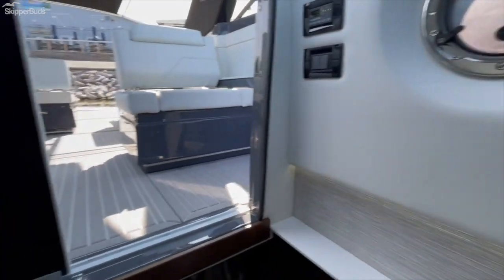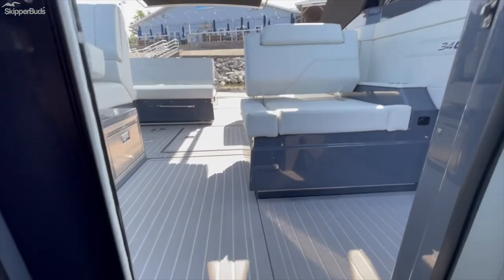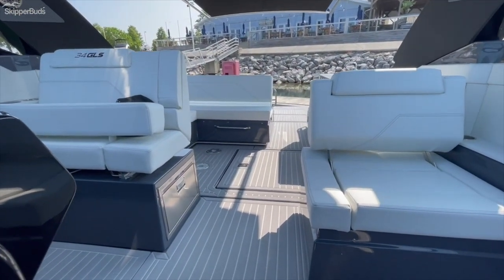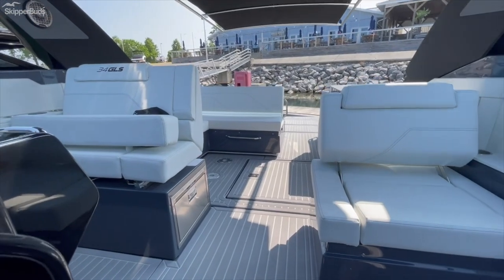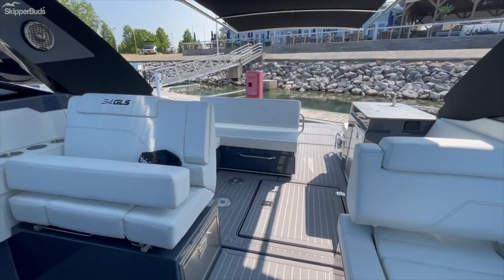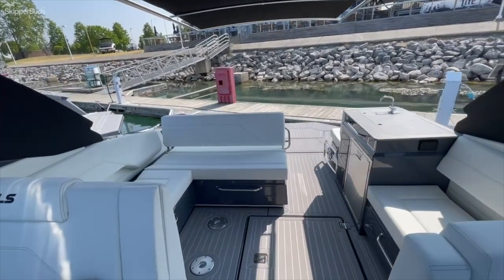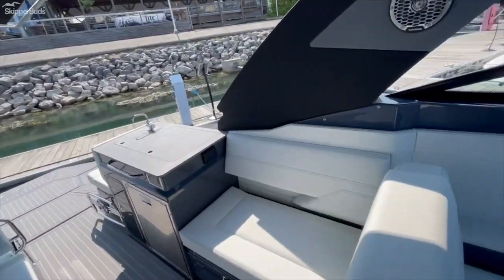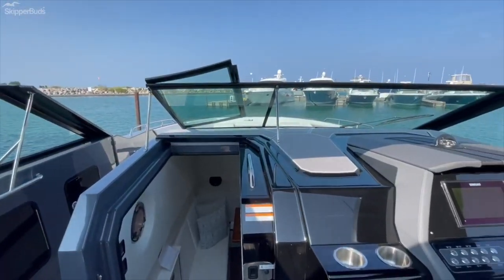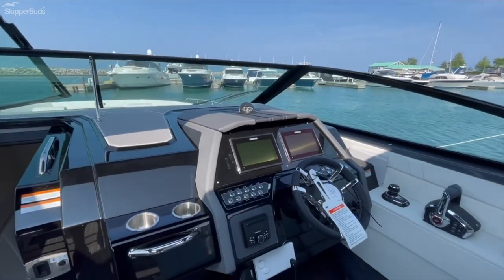This is truly the future of boating. These large day boats — if you would have told me 20 years ago that 34 to 50-foot bowriders would be the industry norm, it'd be a big surprise, but it is, and they're great. Once you really start using them, the amount of space, the usability, how you can interact with the water and the outside — this is the future.